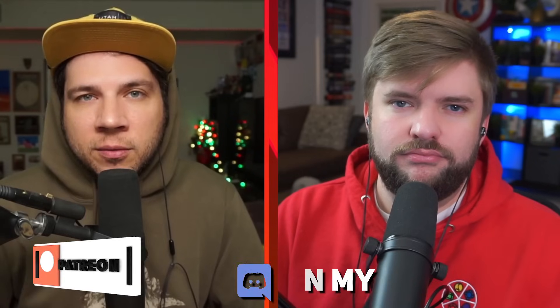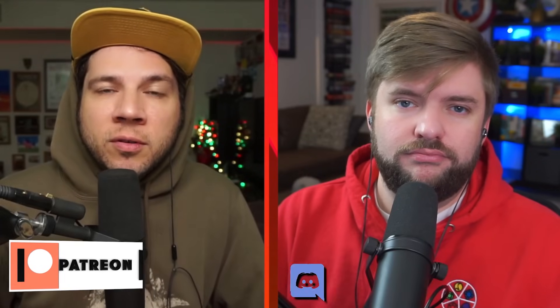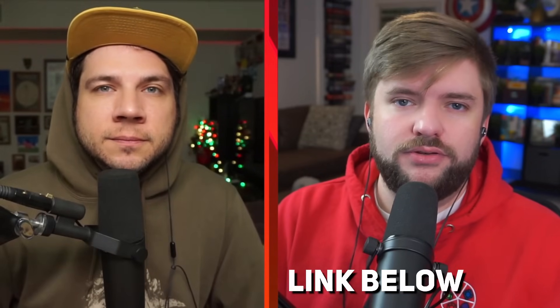Thank you again to all our sponsors that make this channel possible, and to our patrons who put so much time into playing in our commander league and hanging out in the Discord. If you did enjoy this video, click like and subscribe — that's a great way to support the channel. We'll be back with more sleepers in the future. See you in the next one.